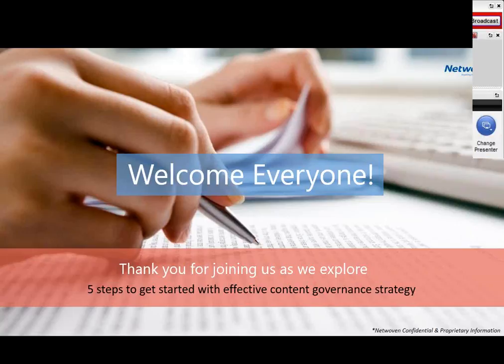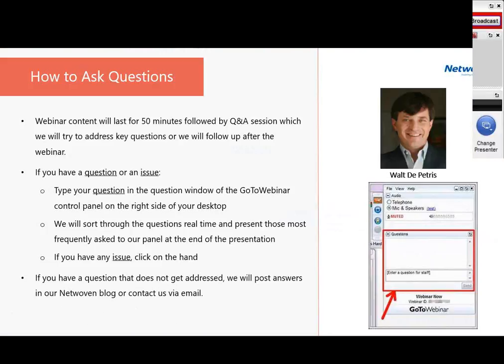Good morning. On behalf of Netwoven, I'd like to welcome all of you to our five steps to effective content governance. I'm Walter Petrus, operating officer of Netwoven, and I'll be the facilitator for today's presentation. My goal is to help you get the most out of our presentation and answer questions. We have some great speakers and a lot of content to cover in about 50 minutes. Please look at the upper right corner of your screen for the GoToWebinar control panel, where you can post questions by typing in the lower right box or clicking the hand to raise an issue.